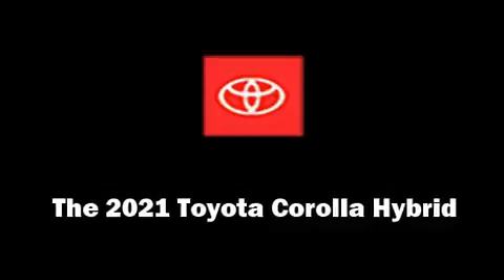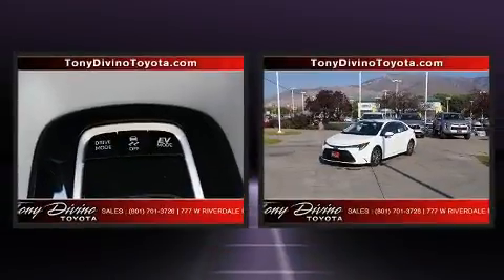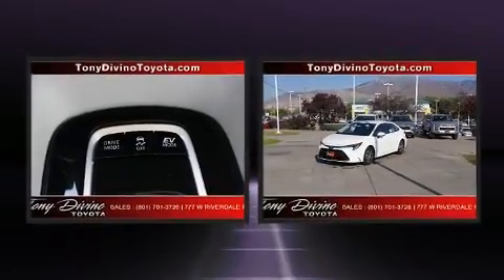Treat yourself to a test drive in the 2021 Toyota Corolla Hybrid. This four-door, five-passenger sedan is waiting for you to take home.